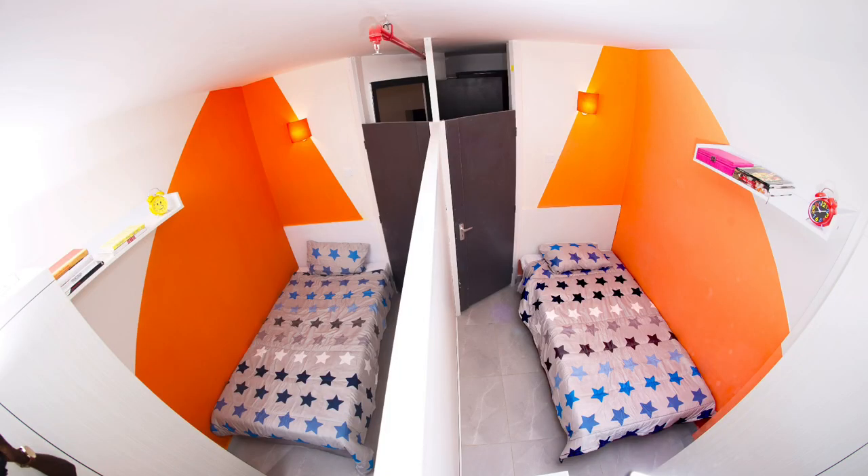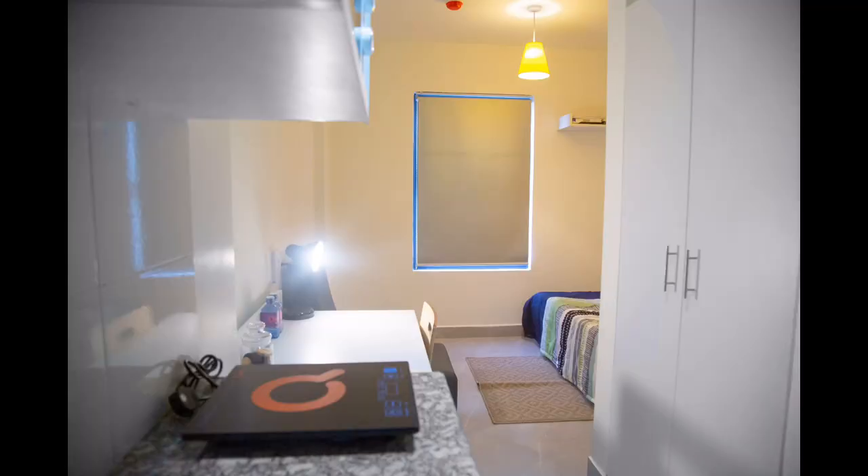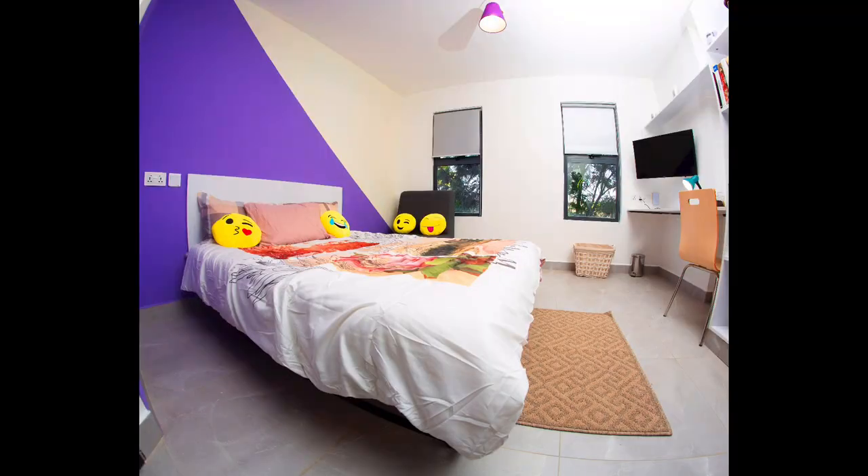I'm going to be putting the types of rooms on the screen. The price of the room depends on what type of room you're staying in. There's a twin room, a studio room, a cluster room, and a premium room.